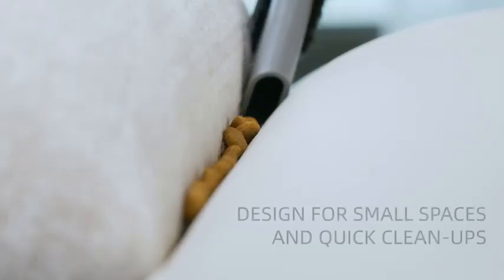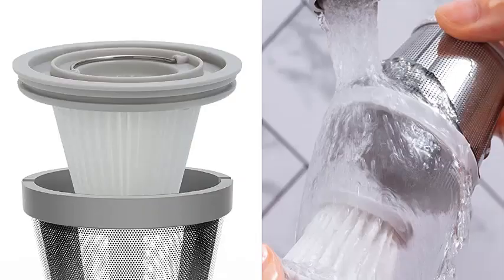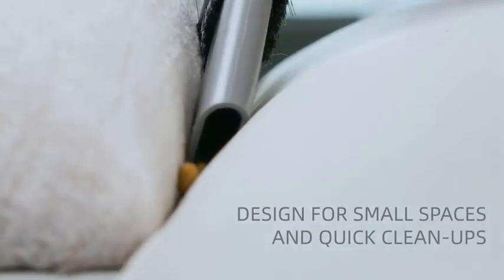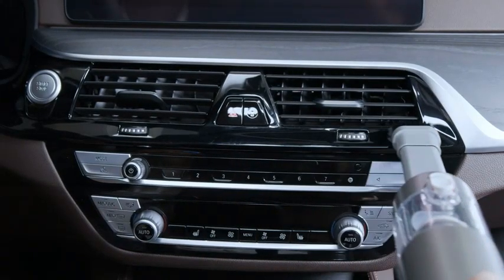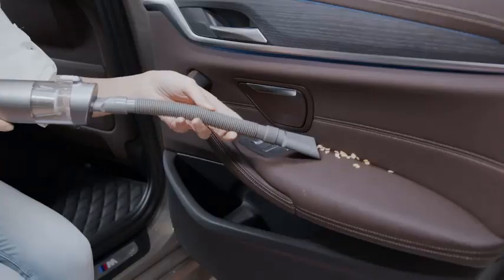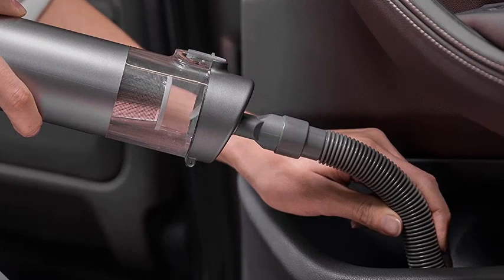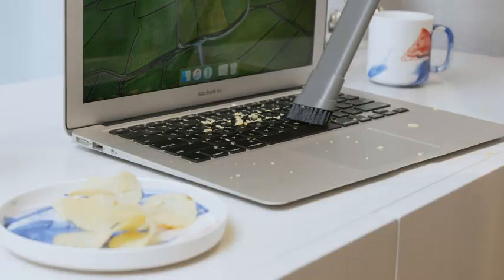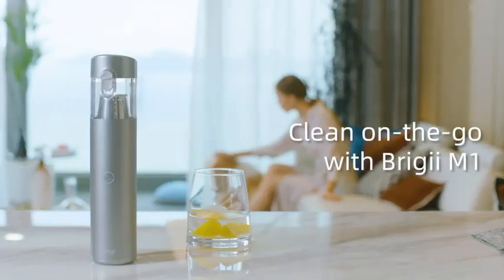On soft surfaces, the Brigii shines with small but firm debris like cereal. However, mulch was too big to pass through its narrow nozzle, and we wouldn't recommend it for fine particle pickup on carpet. It eventually cleared sand from carpeting but not without spreading it around a bit. Its round shape also made it necessary to use an accessory to reach tight areas like under a car seat, though the attachment process was straightforward. A washable stainless steel and HEPA filter make maintenance fast and easy, keeping fine particles from the motor. Everything about this car vacuum is lightweight, tidy, and efficient, and it includes a carrying case for easy storage in the glove box or trunk.